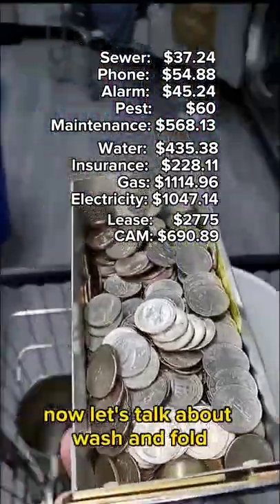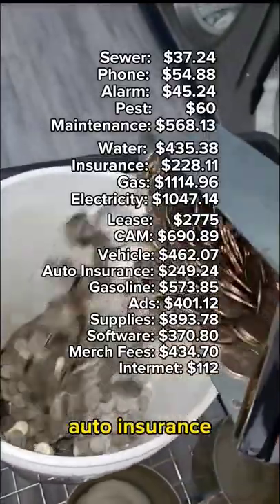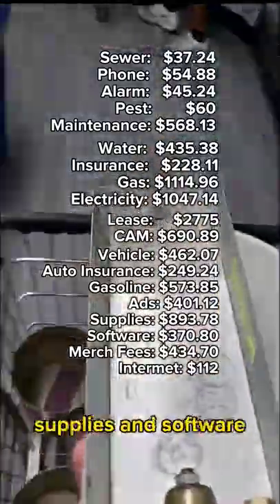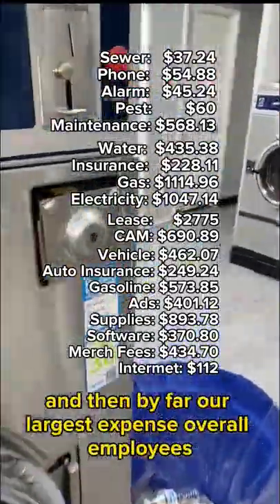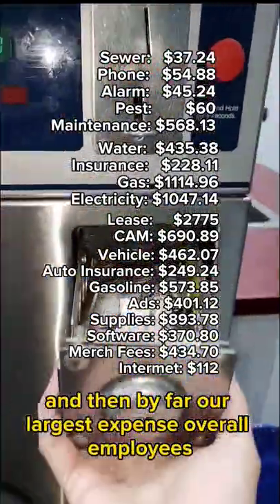Now let's talk about wash and fold. We have our delivery vehicle, auto insurance, gasoline, ads, supplies, and software. We have our merchant fees for accepting credit card, internet, and then by far our largest expense overall — employees.